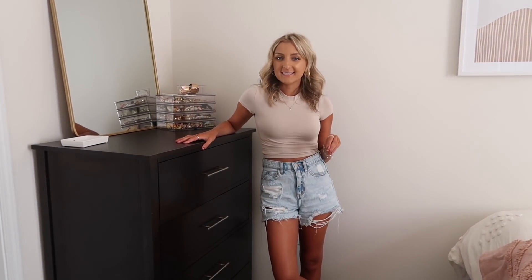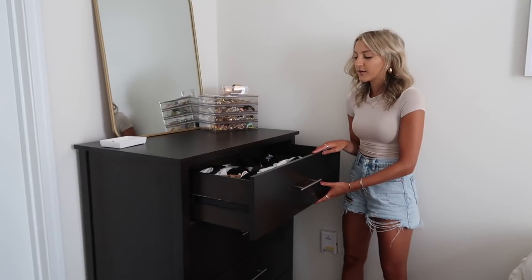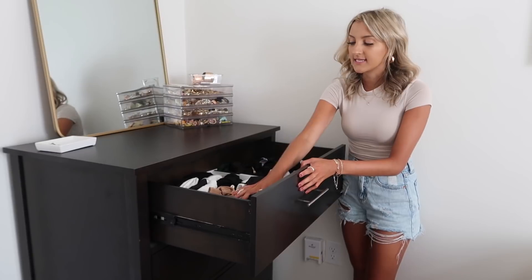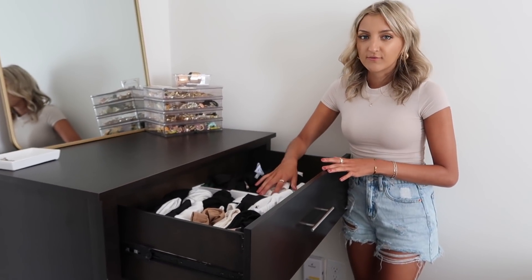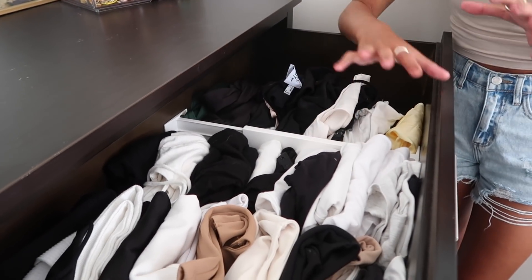I'm actually going to start off in this corner over here. My apartment complex gives you a full extra long bed. We also get a dresser, a nightstand, a desk, and a chair, and it is a four bedroom, four bathroom lease that I've signed so I do have my own space. This is my dresser that they provide. It's a dark chocolate wood and inside these drawers I've got tons of basic tops - tank tops and bodysuits. I have tons of these drawer dividers throughout my room from the Container Store and they make it super easy to divide up your space.